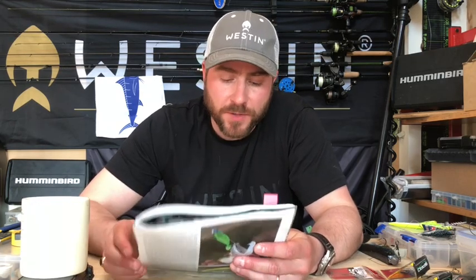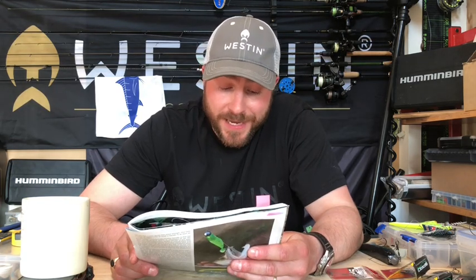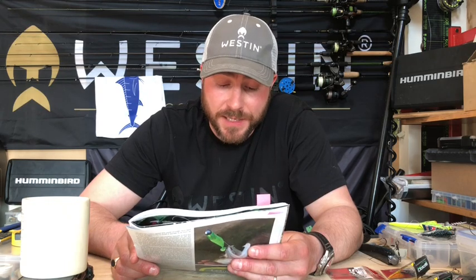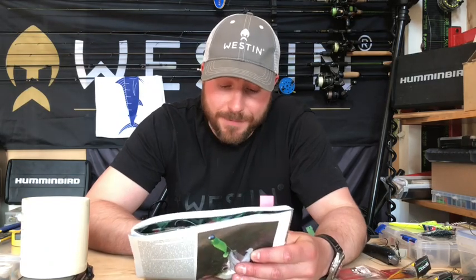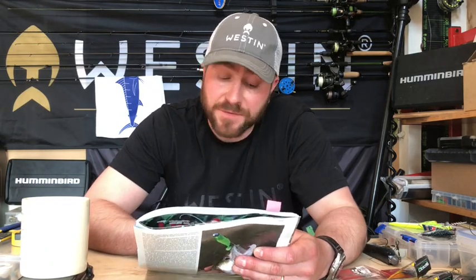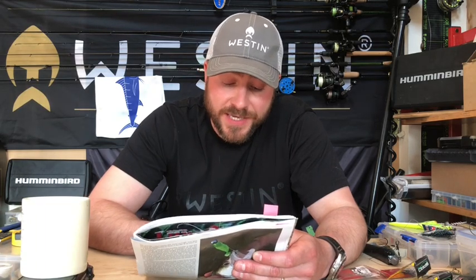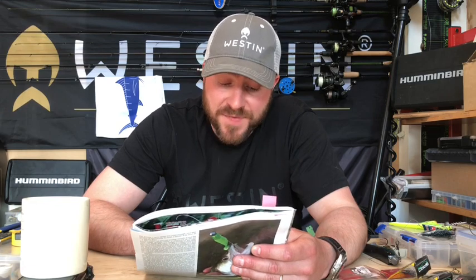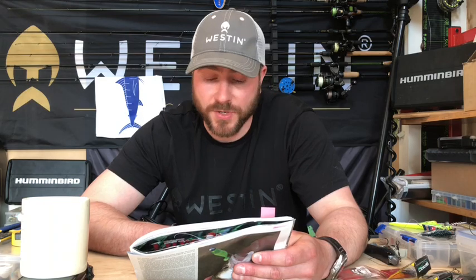Principle two: moving on to the correct kit. The next concept I'd like to convey — and this is a mistake I see all too often on the bank — is incorrect kit, or more importantly, incorrect combinations of kit when Zander fishing. The tricky nature of Zander means you have to get a lot of equipment choices spot on to really maximize your chances. If there's just one weak link in the chain that is not correct, you may find yourself not connecting with or losing a high percentage of chances you've worked really hard to create.